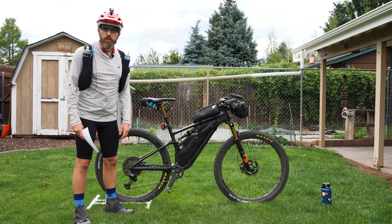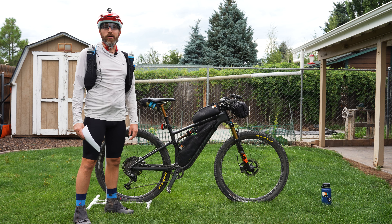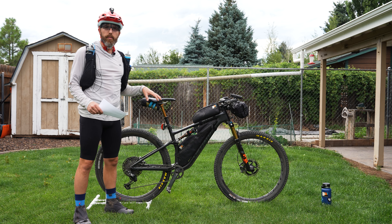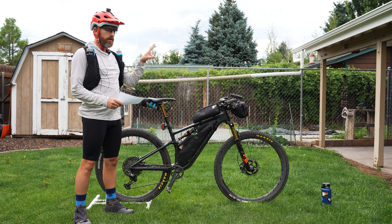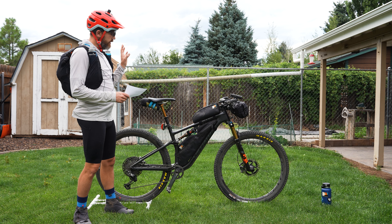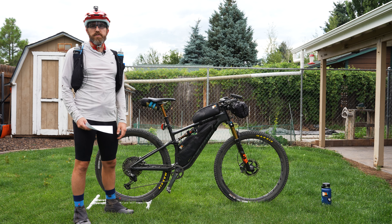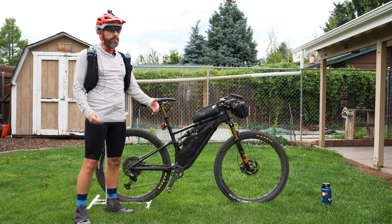Hey guys, welcome to my bike check video for the 2024 Colorado Trail Race. Today I'm going to go over everything I have on my bike, everything I'm bringing, everything in my backpack. We'll start with the bike, move on to the bags, and then go through all the gear in each bag. I'll try to keep this as quick and comprehensive as possible so you can get an idea for what I'm showing up to the start line with.